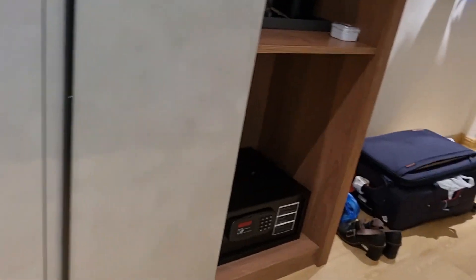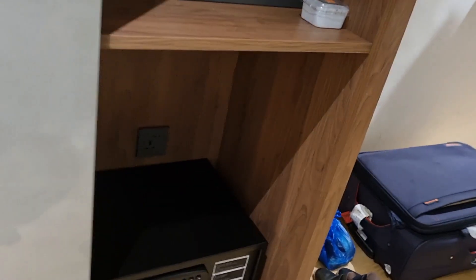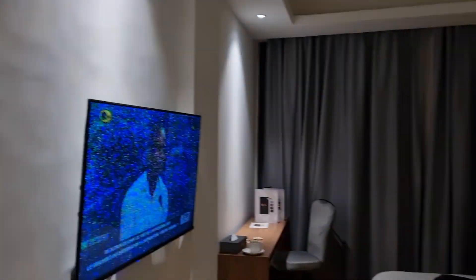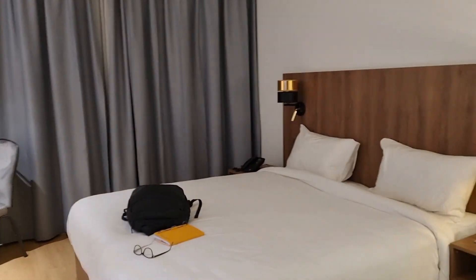That is the safe. There are boxes of water to work on. And voilà — this is the room.